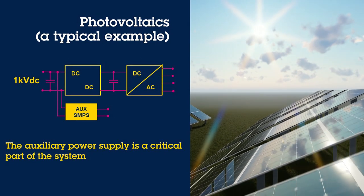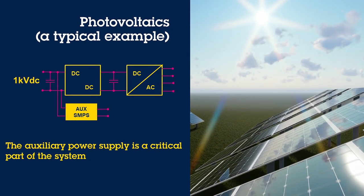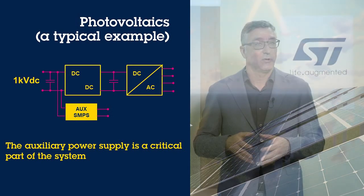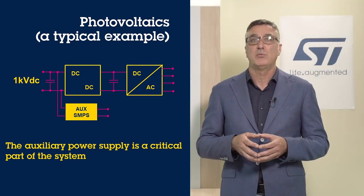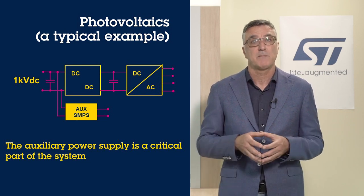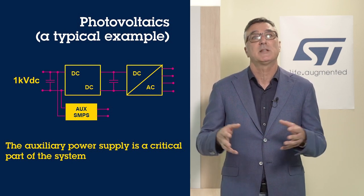Sometimes this block gets overlooked, but it is in fact very critical. It provides the supply voltage for the control unit, gate driving, communications, and also for safety functions. This means it must be 100% reliable.